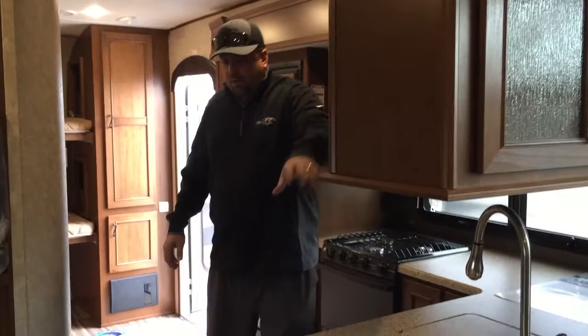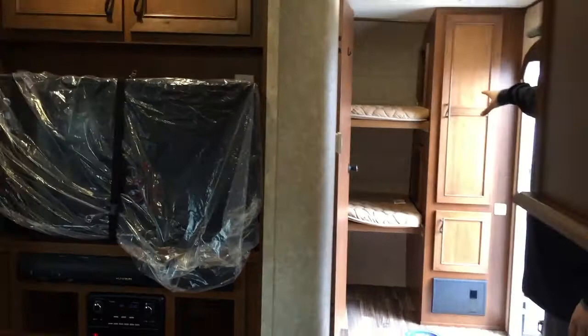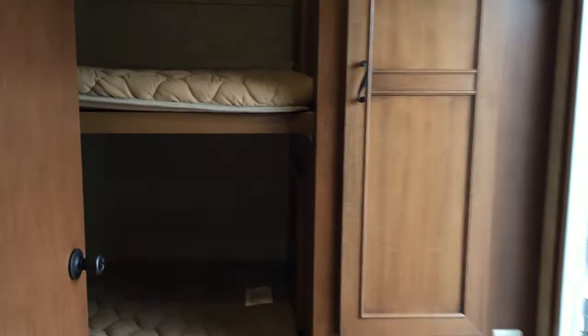We've got the queen bed up front. The little couch here makes into a nice full bed, and then two bunk beds up front. So this will sleep a crew of people for being such a small little trailer.